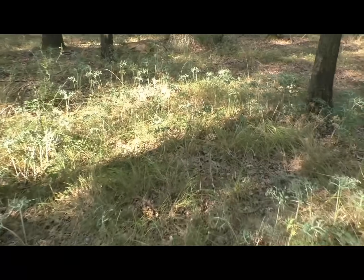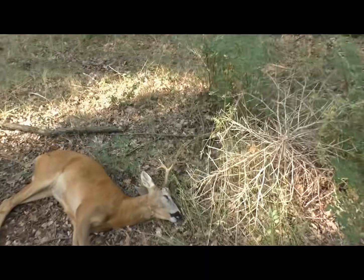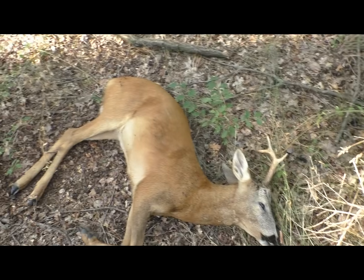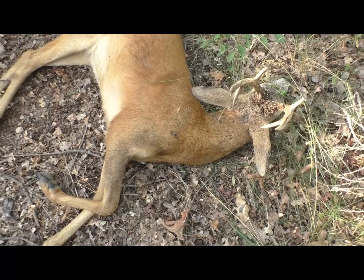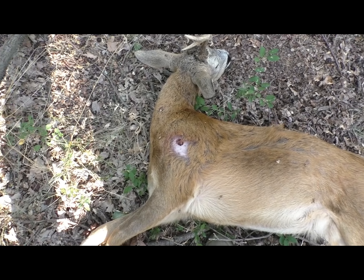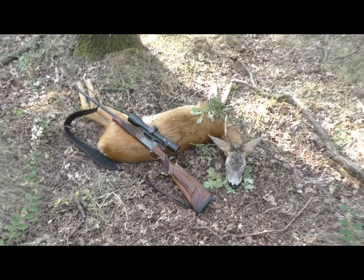We are now at the Rehbock. This is an old Rehbock. The Rehbock is located here, just standing. The Rehbock is so flat, so flat. Weidmannsheil.